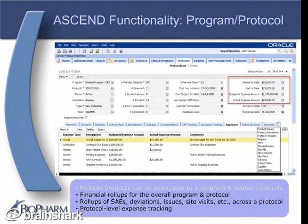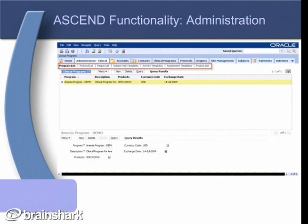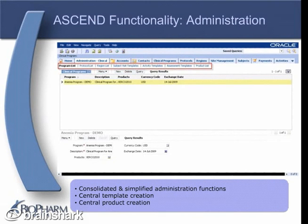Protocol expense tracking is for non-investigator payments, such as CRA travel expenses for site visits or external vendor expenses for shipping. Additionally, ASCEND's program and protocol functionality allows accounts and contacts to be associated to each protocol, such as a central lab and the primary point of contact for that lab. In ASCEND, the administration functions have been consolidated into one screen and simplified to include only the fields and drop-down menu options that are relevant to clinical trials, and this new administration clinical screen also includes all template and product creation and management functions.